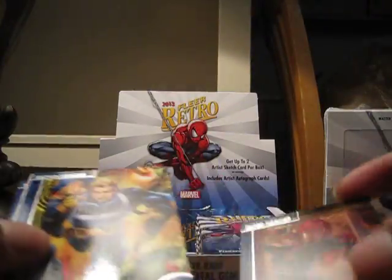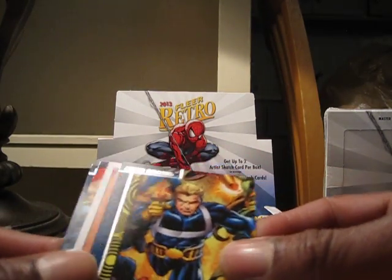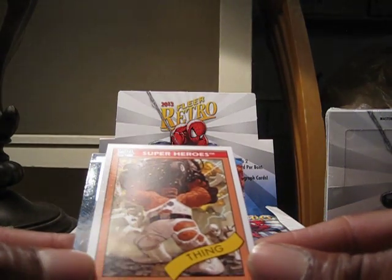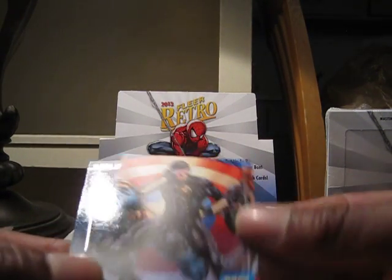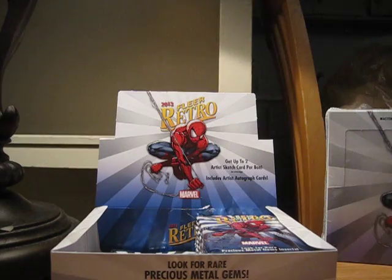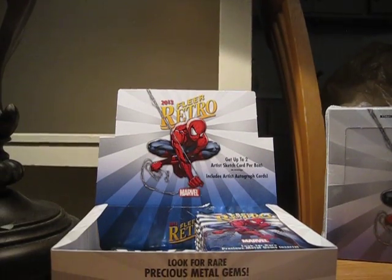Black Widow, Thane, Cyclops, Nova — that's the last part of the side.